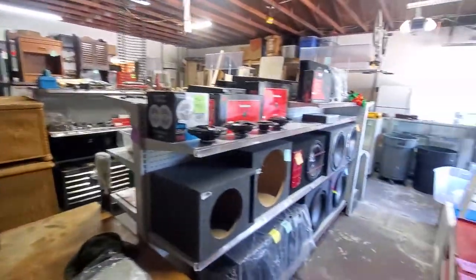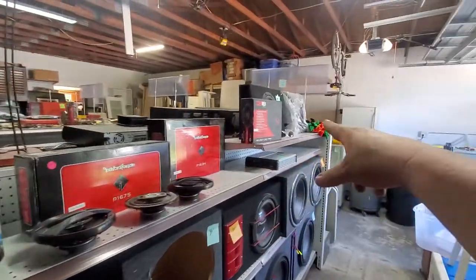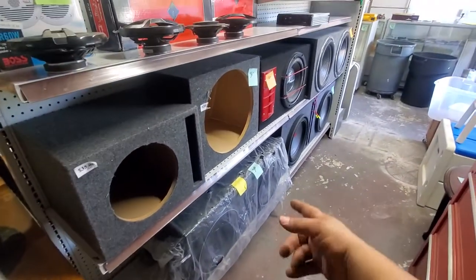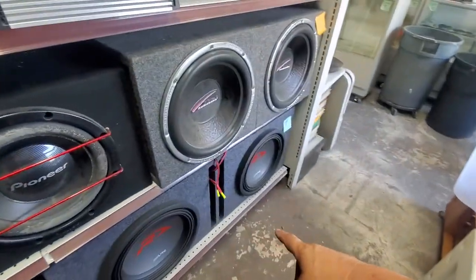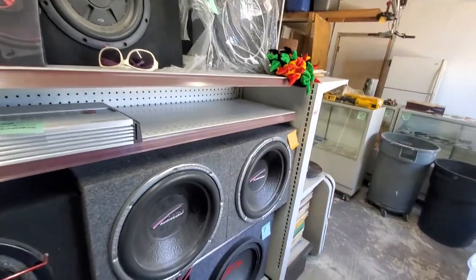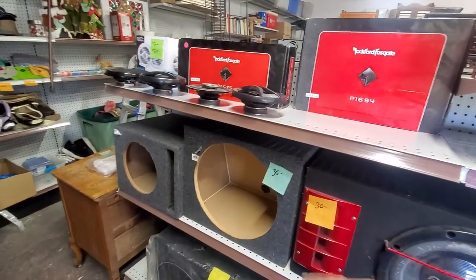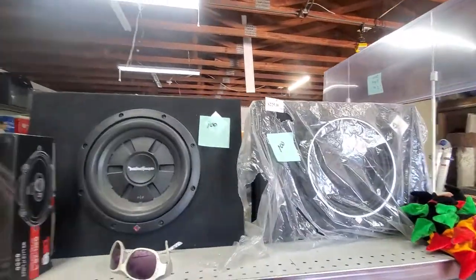Added a couple more speaker boxes. Got some more Rockford Fosgate speakers, some DS18s. This one was 500, I marked it to 400, now it's 300. This box I spent 500 on, I got it for 200. I got the 2x15s in the box for 75 bucks for both of them. This speaker is a little roached out so I'm doing 30 — basically for the box — and then a 15-inch box for 35.